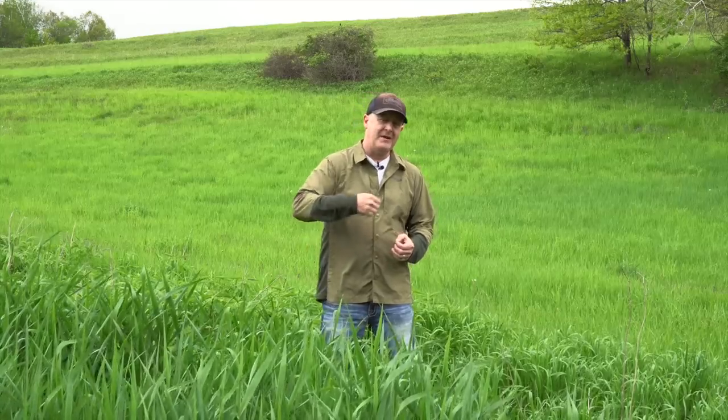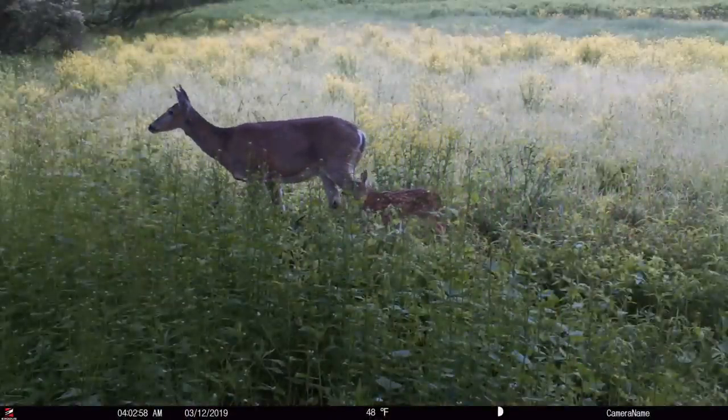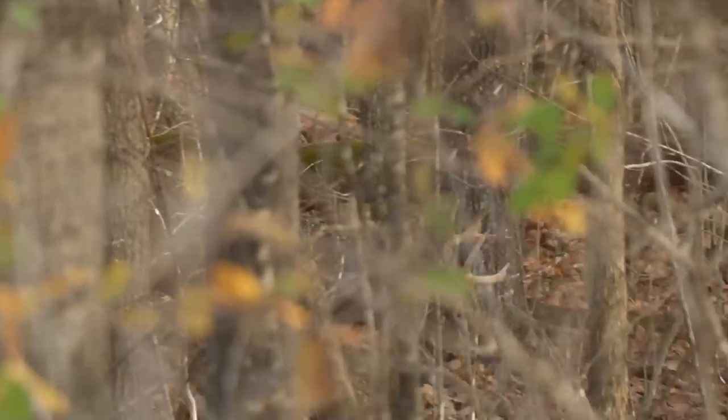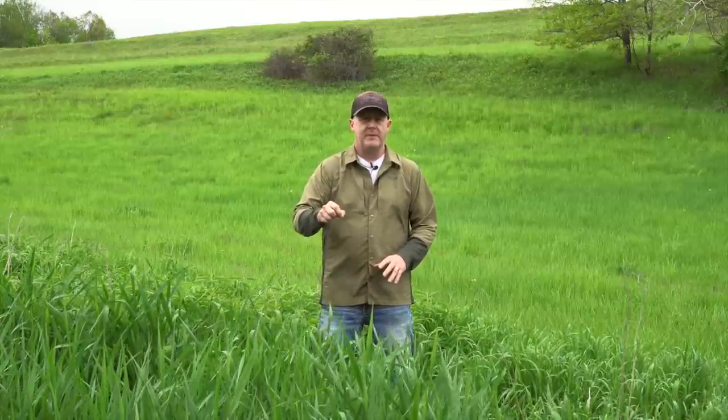It's fawn time in the whitetail woods. When you're finding and locating fawns, it's interesting to relate that fawn cover back to the best fall habitat. There's a direct correlation between the amount of stems per acre that fawns are hidden in and the amount of stems per acre that mature bucks choose to call home during the fall. The fawning cover has the best stem count per acre in the area - it could be grass.